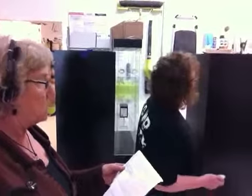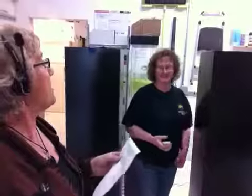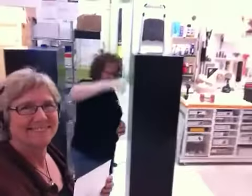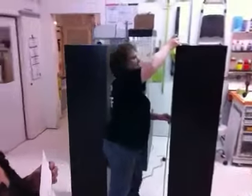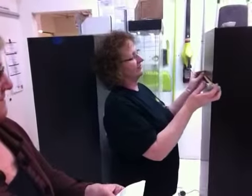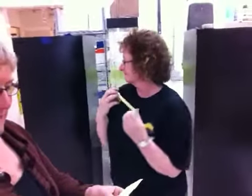They're ebonized walnut wood veneer. Super tall — 66 inches tall. And the top is 15 by 15. Perfect, that is exactly what he ordered.